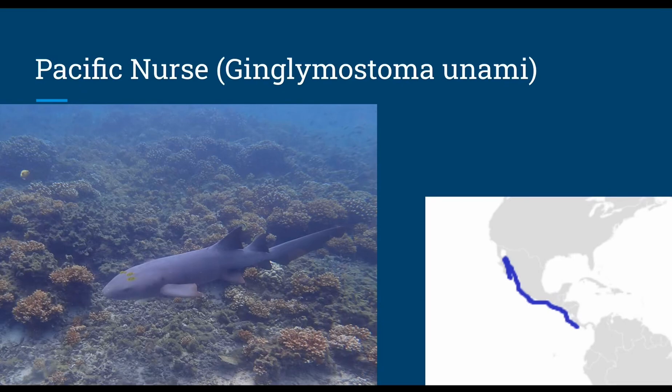The Pacific nurse shark, or Ginglymostoma unami, grows up to 9.1 feet in length and presumably dwells at the bottom of shallow reefs, with diet and reproduction likely being the same as the nurse shark.